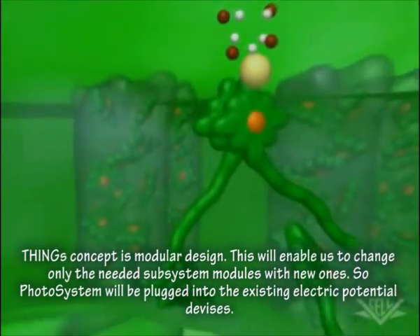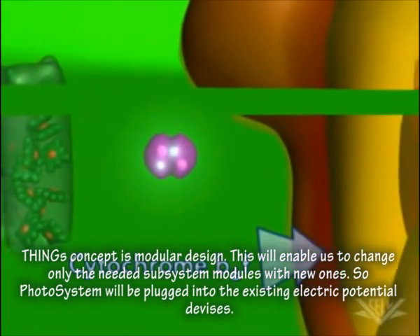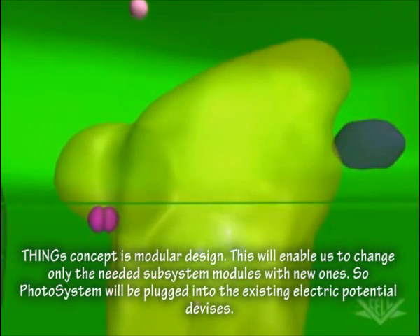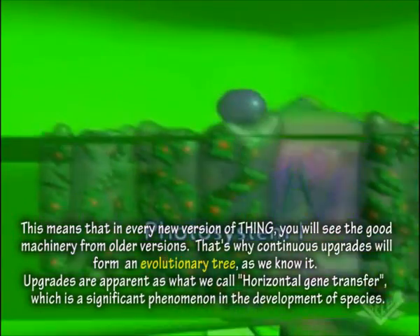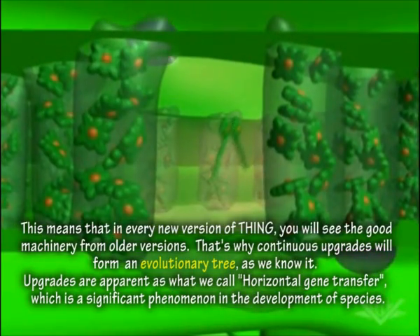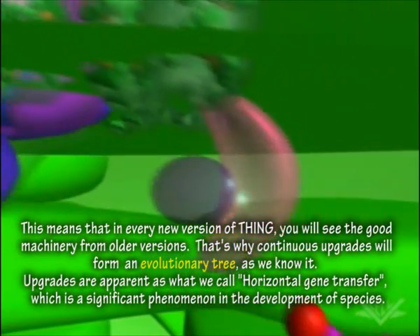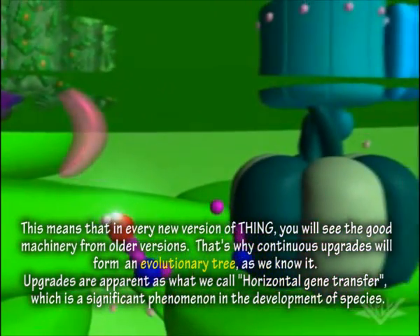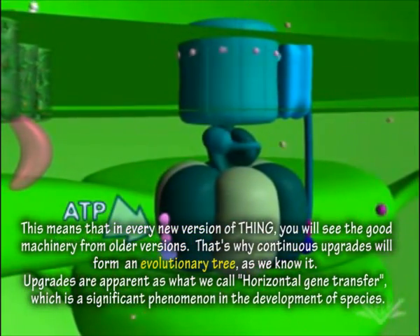Thing's concept is modular design. This will enable us to change only the needed subsystem modules with new ones. Photosystems will be plugged into the existing electric potential devices. This means that in every new version of Thing, you will always see the good machinery from older versions. Continuous upgrades will form an evolutionary tree, as we know it. Upgrades are apparent as what we call horizontal gene transfer, which is a significant phenomenon in the development of species.